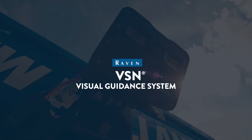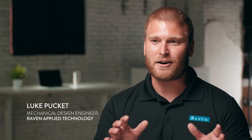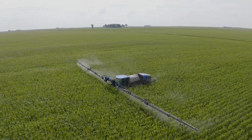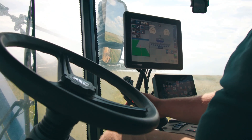VSN is our visual guidance system, so it's completely based off your camera. It looks at the crop rows and feeds guidance and steering messages into the RS1, which steers your machine. You're driving this machine for 12 to 16 hours a day — that is extremely stressful. VSN completely takes that stress away from the operator. VSN is a game-changer that way.